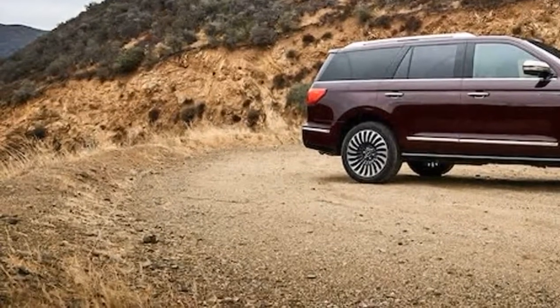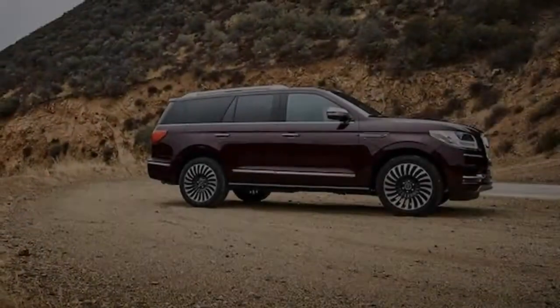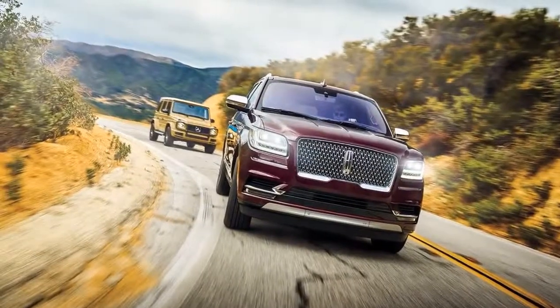Despite its cavernous interior space and tremendous towing capabilities — up to 8,700 lbs depending on spec — it was the Navigator's bulk that turned off some of our judges. Tough crowd. Perhaps explore the Lincoln Navigator inside and out below.